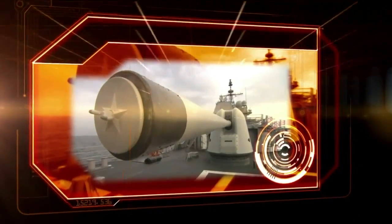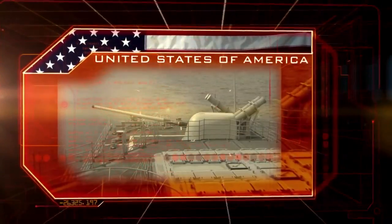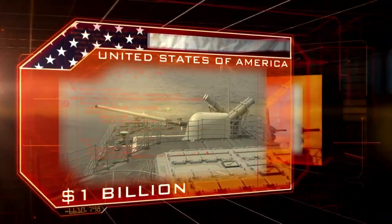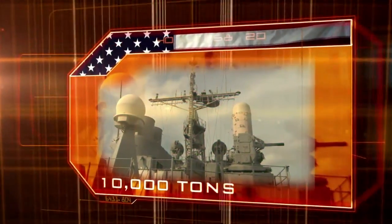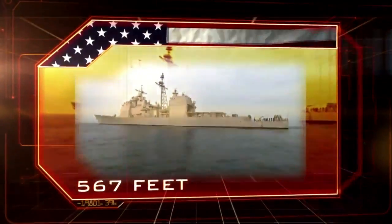The Ticonderoga-class cruiser. USA. Cost: $1 billion. 10,000 tons. 567 feet.